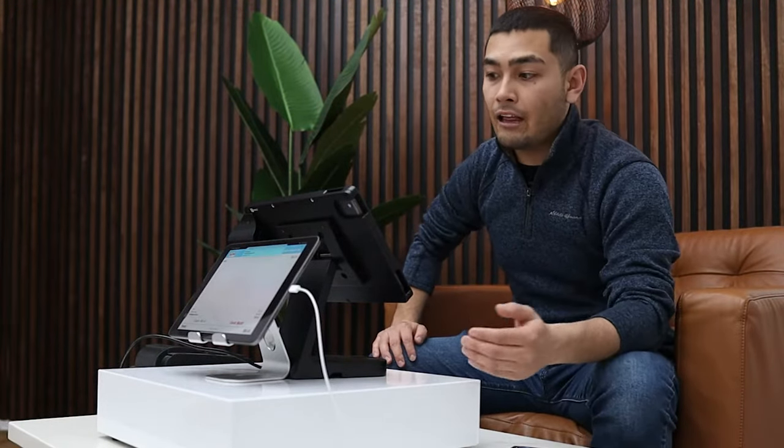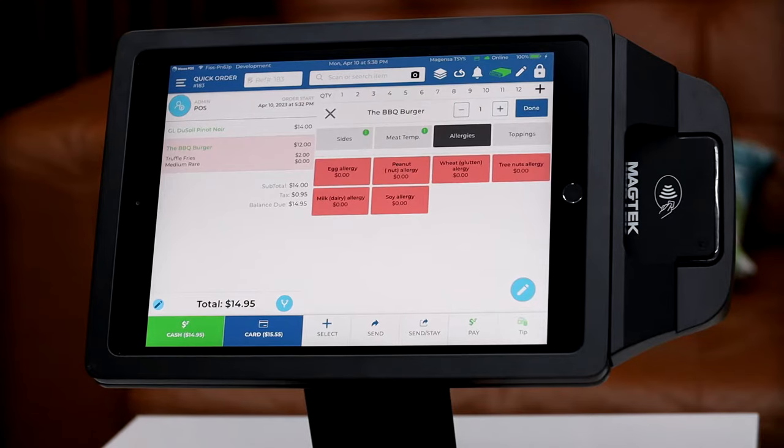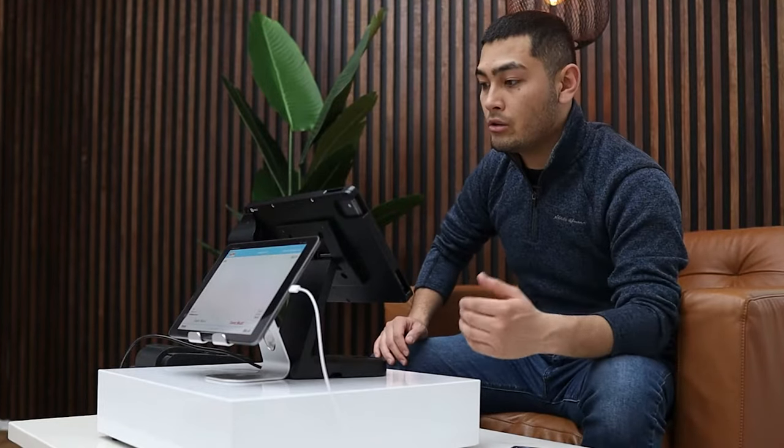We can go ahead and select if our customer has an allergy — a peanut allergy, egg allergy, whatever allergy they have. You want to make sure you record that on your POS, because if you don't, you could potentially get sued and you're going to be out of a lot of money in a lawsuit.